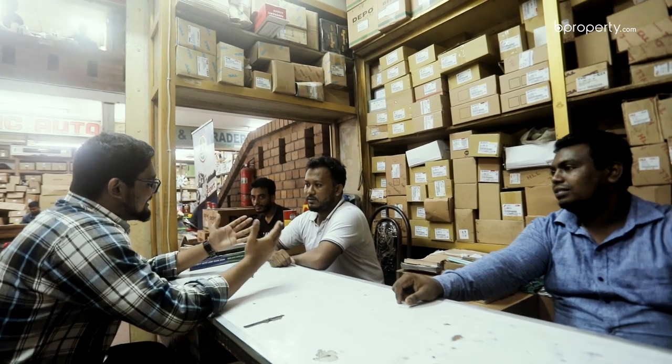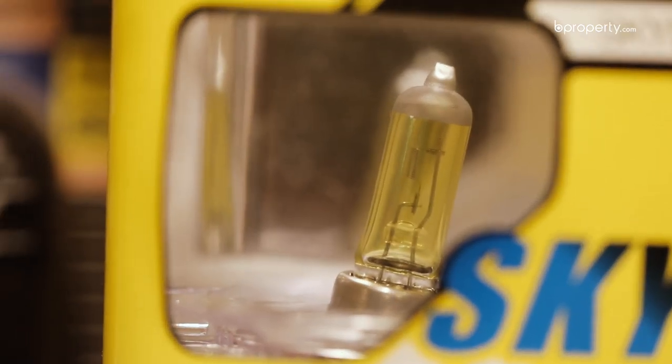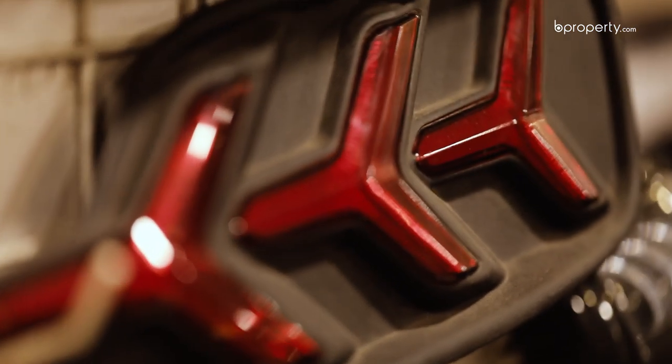We also have lights available here — headlight, side light, and backlight. We have a good range of lights.